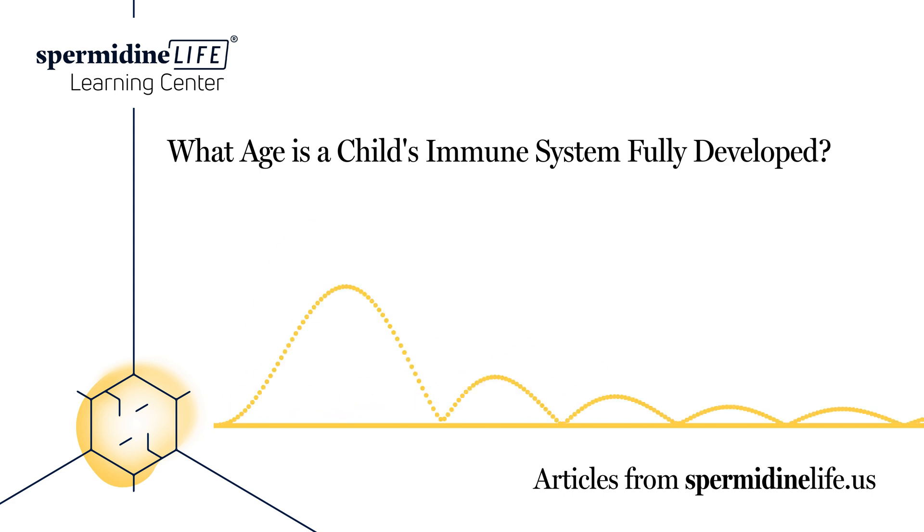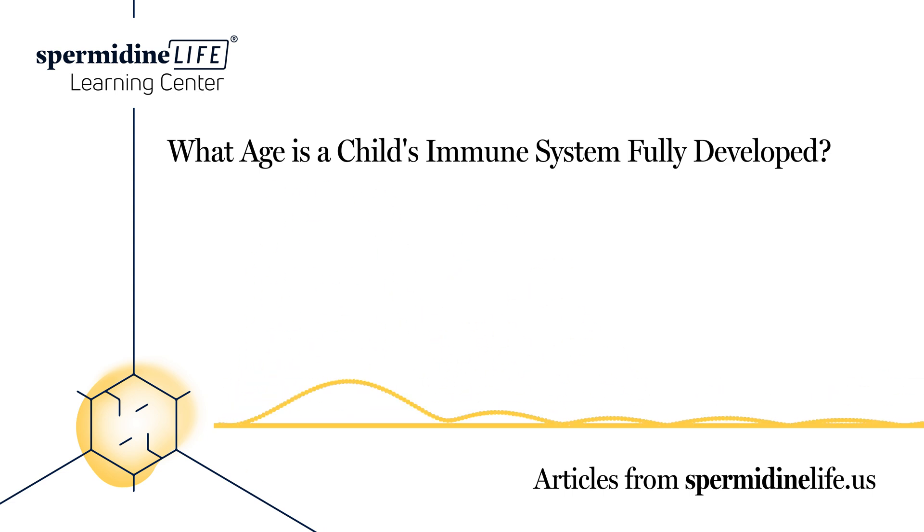Breastfeed if possible. If you can breastfeed your child, aim for at least six months. It can help reduce the risk of infections and allergies in babies.